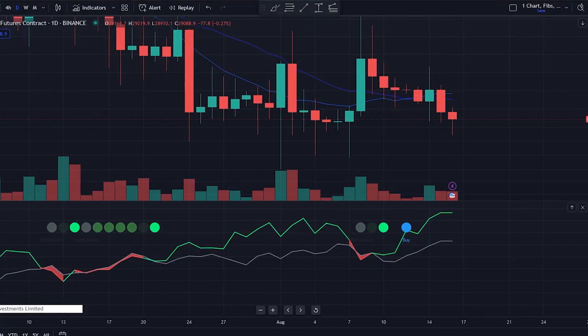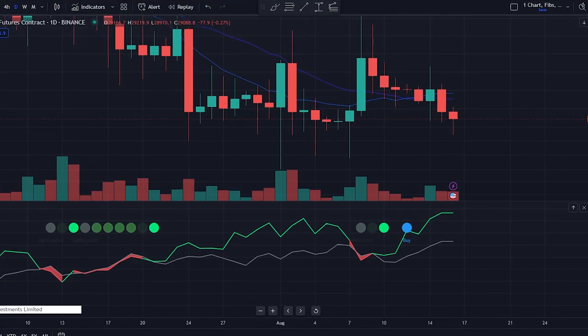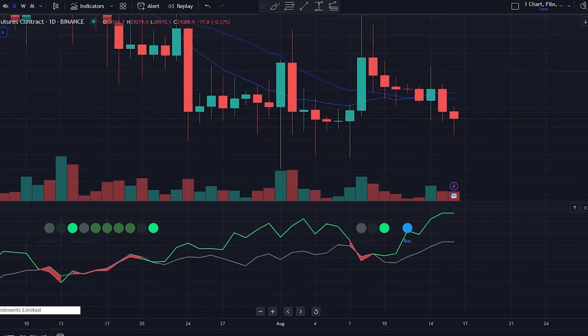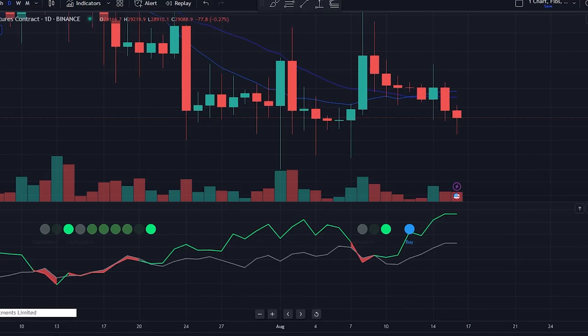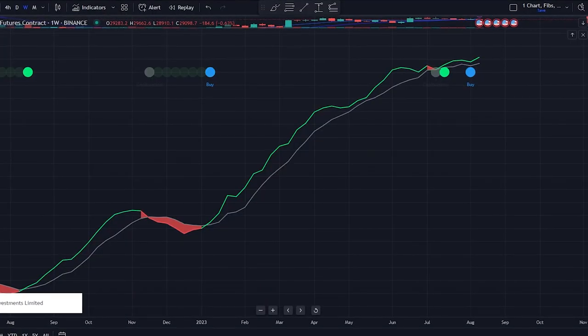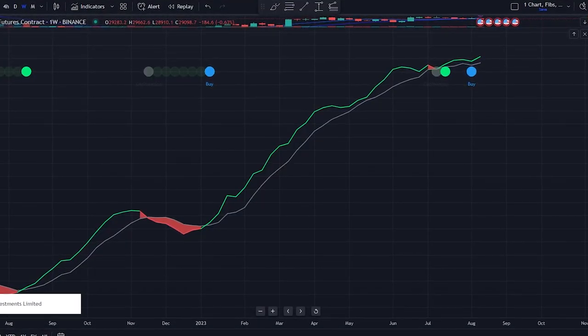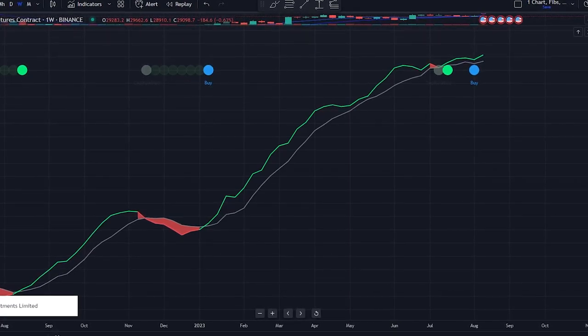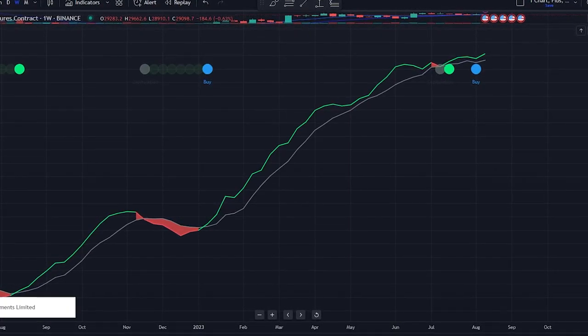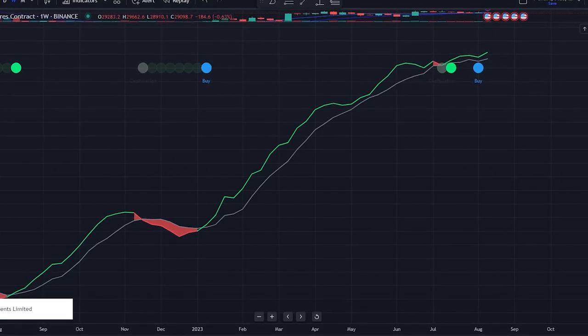Finally, we have the recovery of Bitcoin's price momentum stage. This is when the 10-day simple moving average of the Bitcoin price rises above the 20-day simple moving average — the blue dot lights up with a signal to buy. It's worth noting that all three stages must occur in sequence for the buy signal to be generated. The blue buy signal only flashes when both the network hash rate and the price momentum are recovering.